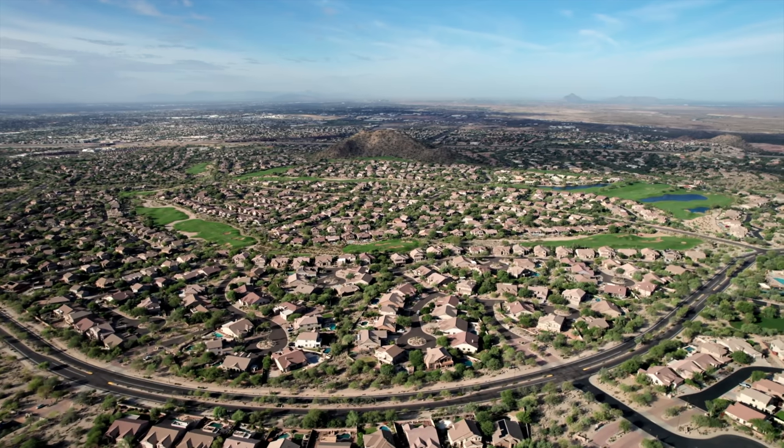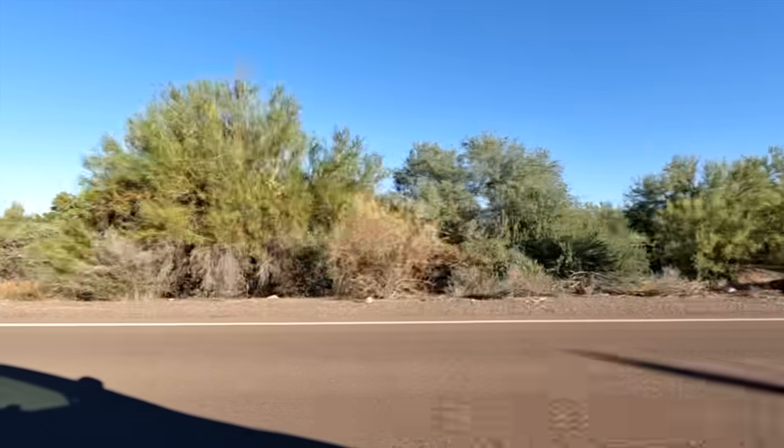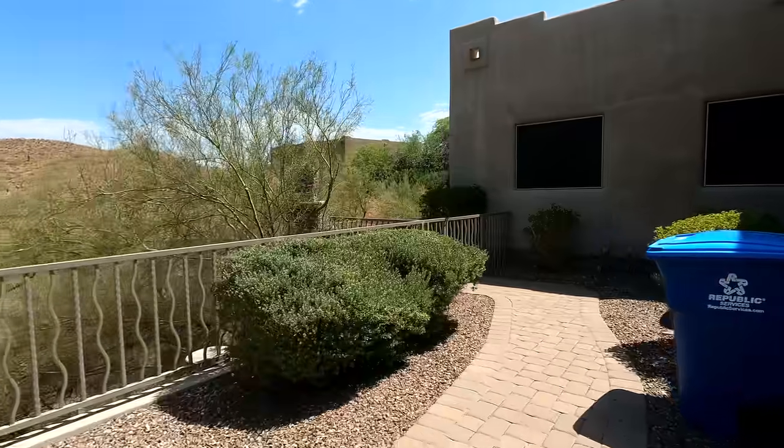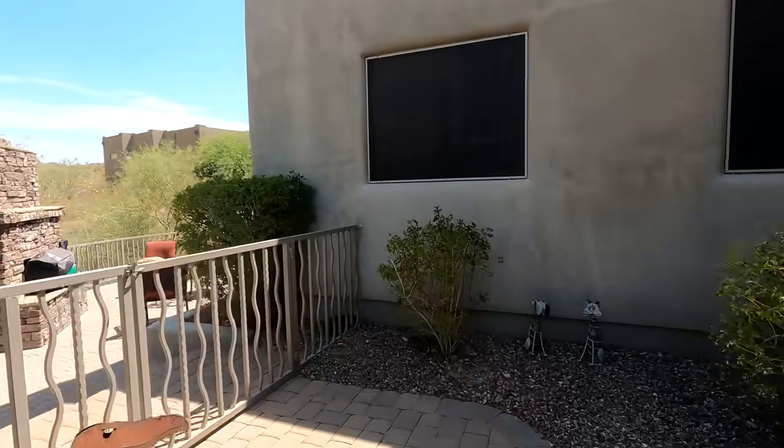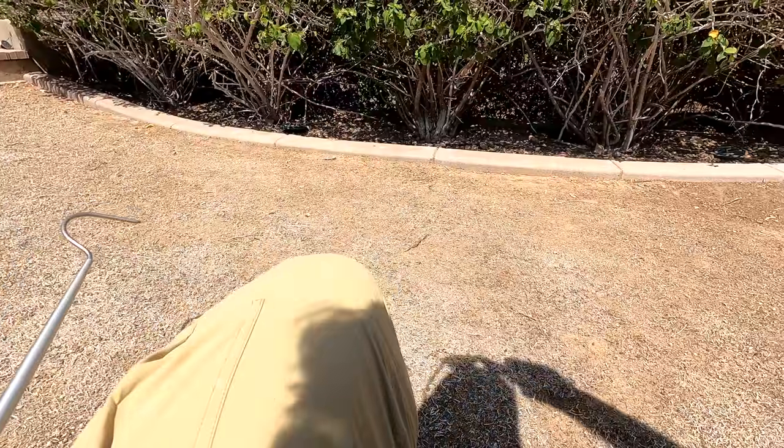All right, people. What is up? I'm headed to a call in North Phoenix — supposedly a snake sitting under a bougainvillea bush. I was told that no one's watching the snake, so we will see. She said it was in the backyard — there's a hole.